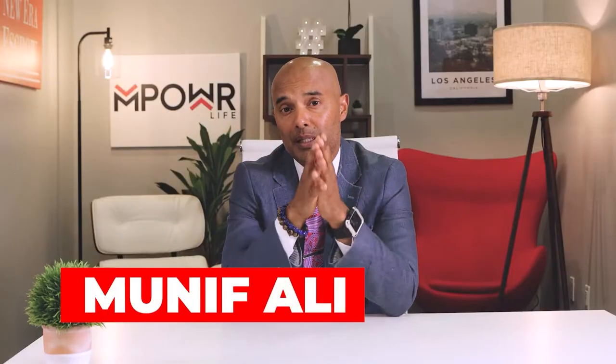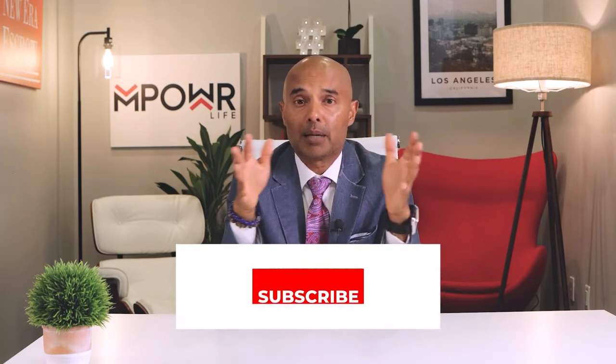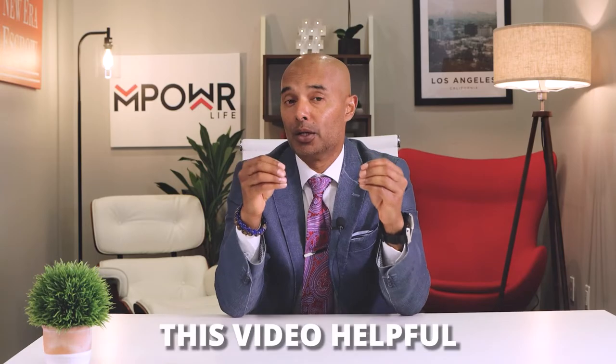My name is Muneef Ali and I became a self-made multimillionaire in my early 20s. I've built multiple brick and mortar businesses with billions of dollars in sales behind me. I started making videos to share my life experiences and teach others how to become more successful in life and in business. If you like the type of content that I'm giving you, go ahead and smash that subscribe button, like the video, and share it with people who might find this video helpful.